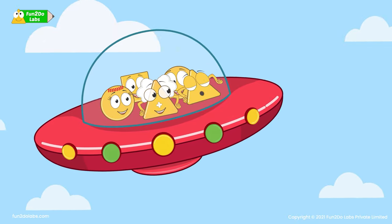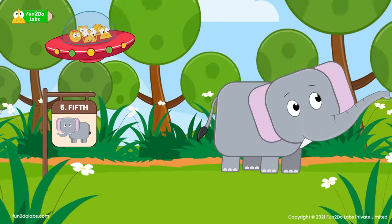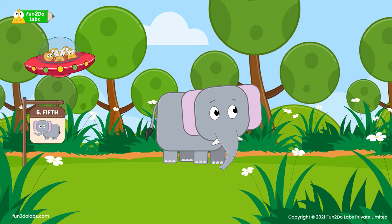Is the next animal an elephant? Yes! The fifth animal is an elephant! Children, do you know elephants are the largest land animal on earth?